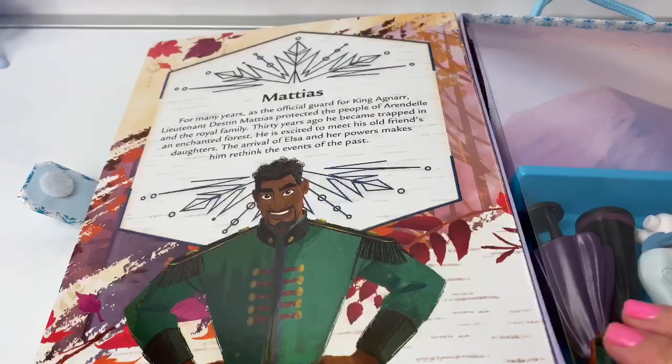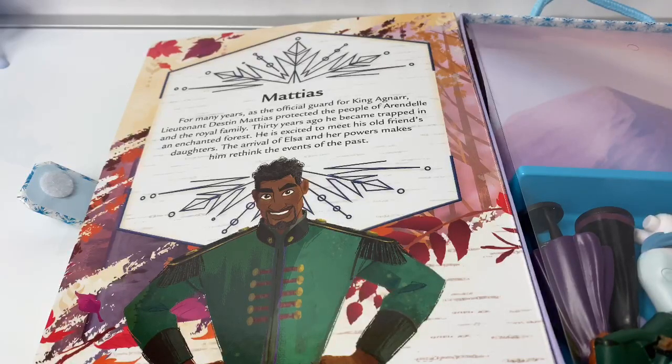For many years, as the official guard for King Agnarr, Lieutenant Destin Matias protected the people of Arendelle and the royal family. Thirty years ago, he became trapped in an enchanted forest. He is excited to meet his old friend's daughters. The arrival of Elsa and her powers makes him rethink the events of the past.